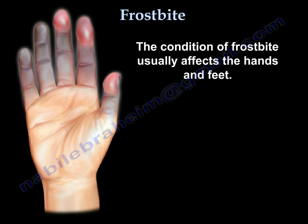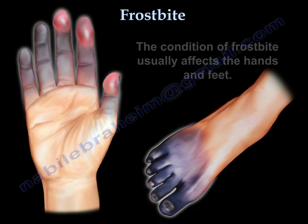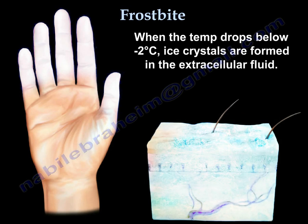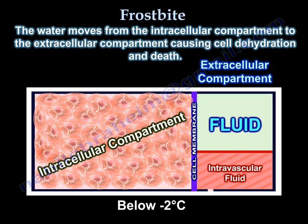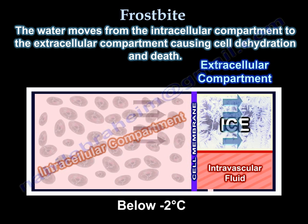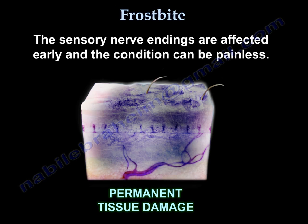The condition of frostbite usually affects the hands and the feet. When the temperature drops below negative 2 Celsius, ice crystals are formed in the extracellular fluid. The water moves from the intracellular compartment into the extracellular compartment, which causes cell dehydration and death. The sensory nerve endings are affected early and the condition of frostbite can be painless.